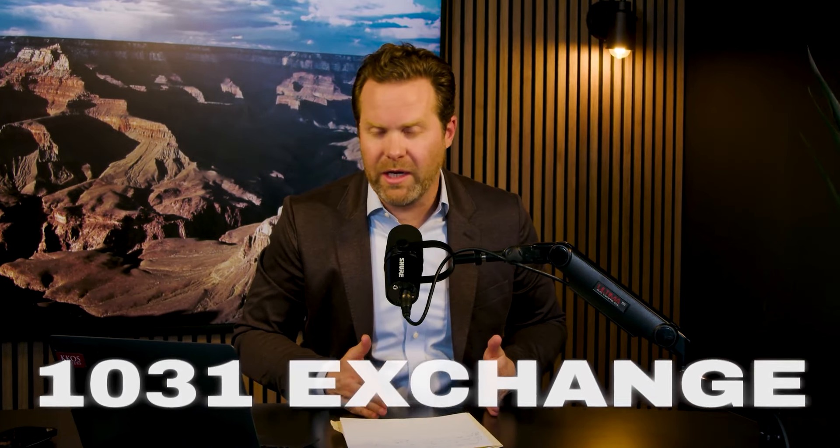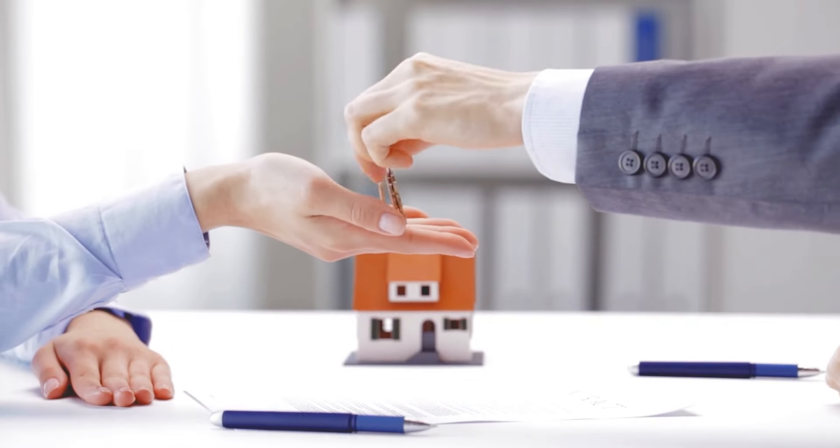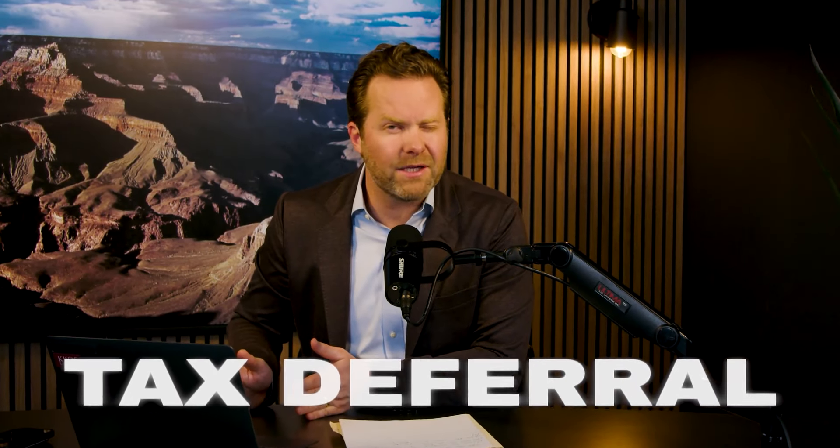Coming in at number three is the 1031 exchange. The 1031 exchange is a strategy for real estate investors where you can sell real estate and repurchase real estate and pay zero tax on the sale. This is called tax deferral — you're not getting out of the tax, you are deferring the tax into the next property.